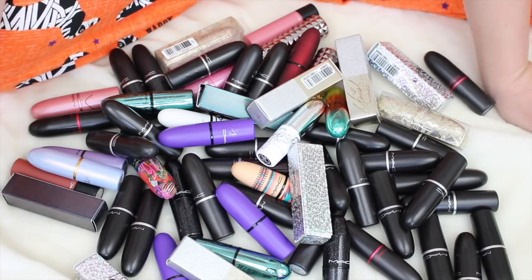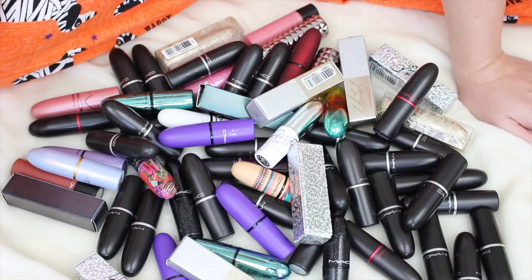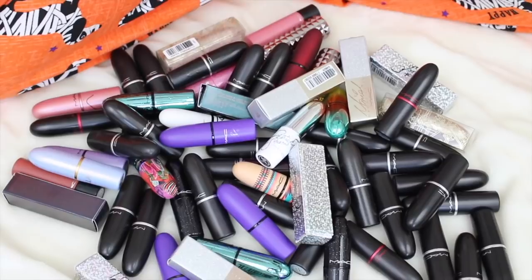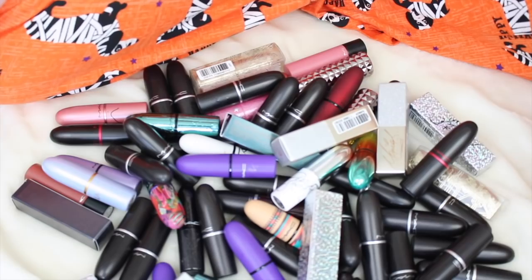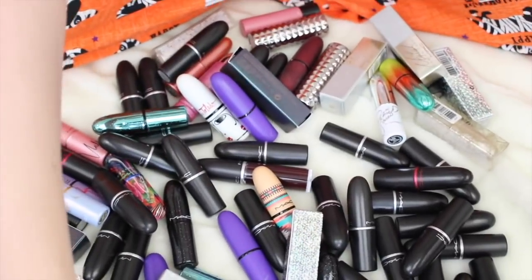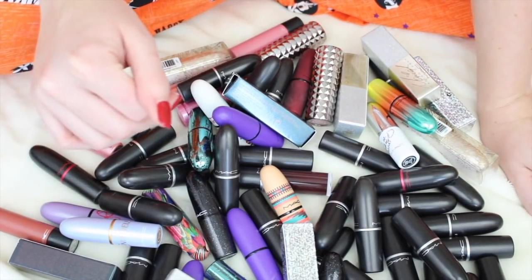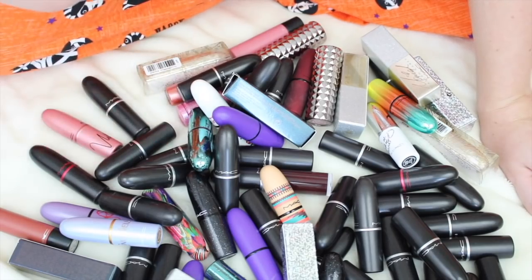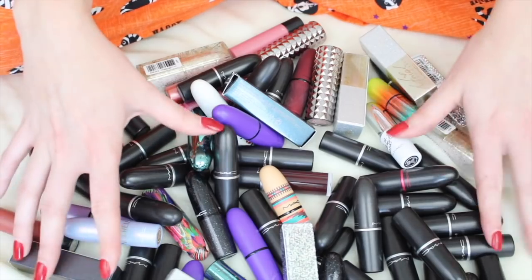I do plan on decluttering — I would like to declutter at least half of my lip products. In this video I'm going to try to break it up. Maybe I'll give you a little sneaky peeky — these are all of my lip products. I have a couple of different drawers, there's another one underneath here with lip liners. I would like to dwindle this down to half, and I'm going to start with my MAC lipsticks. I can't do it all in one video; it would just be way too long.